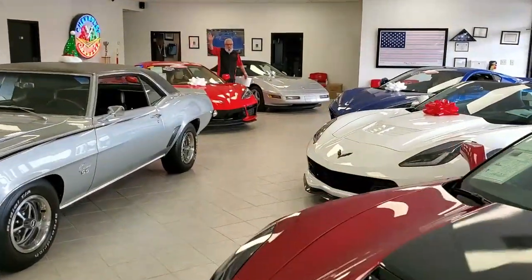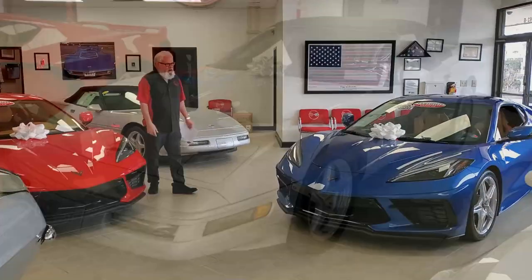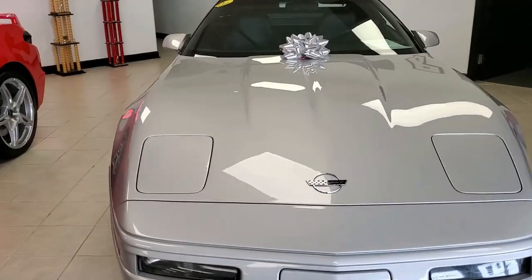Hey folks, it's Mike back here on this end of the showroom at Biavette in Atlanta. We've got a lot of beautiful cars on display today, and one of the things we're known for here at Biavette is offering some of the best C4 Corvettes you're going to find anywhere in the country.